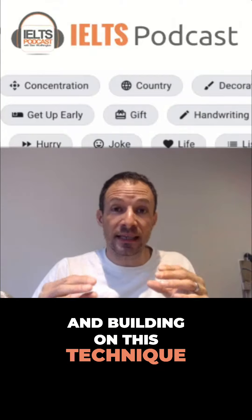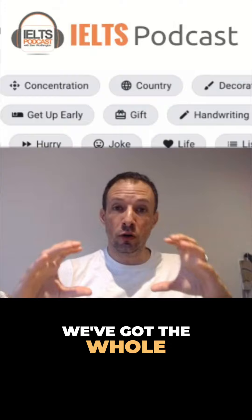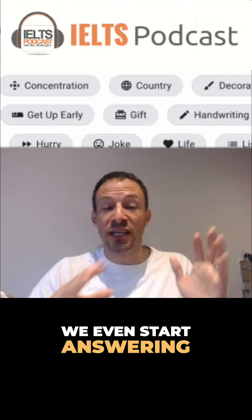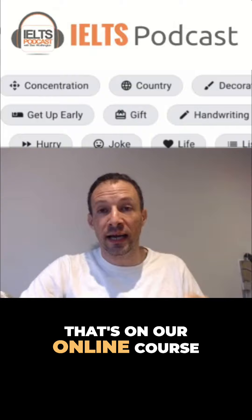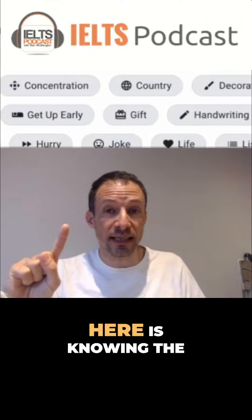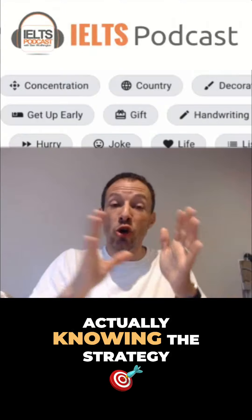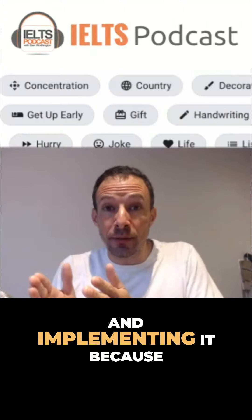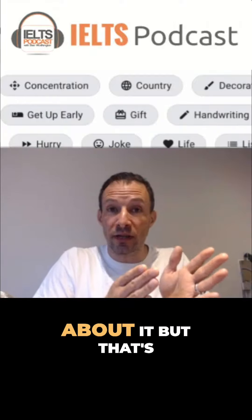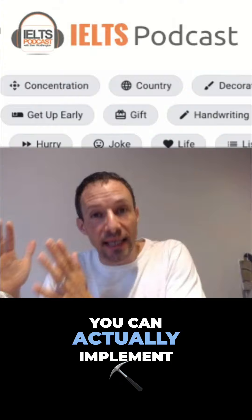Building on this technique, another technique is we can use frameworks where we've got the whole structure mentally prepared before we even start answering. And again, that's on our online course. The main takeaway here is knowing the difference between actually knowing the strategy and implementing it, because they are vastly different. Now you know about it, but that does not mean that you can actually implement it.